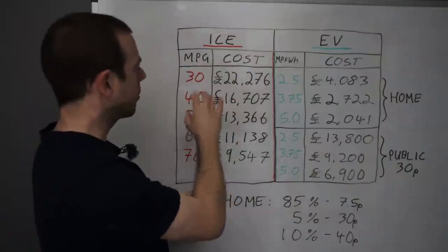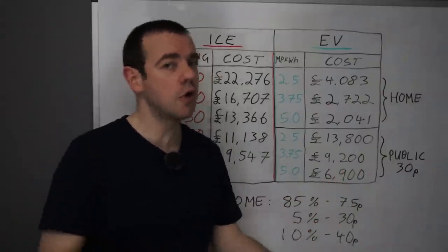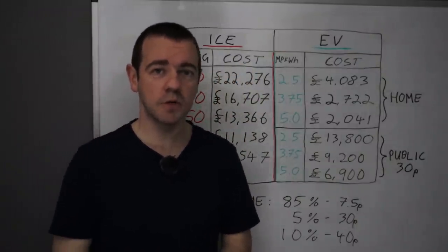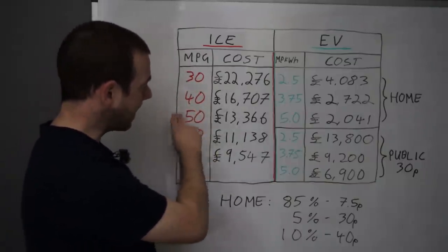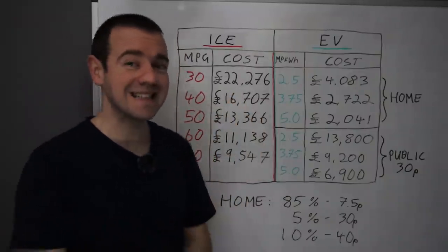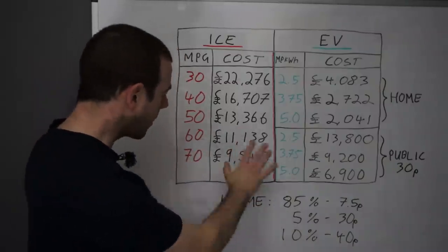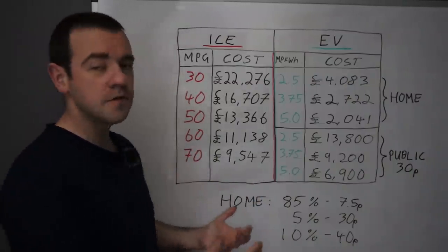Right — combustion engine vehicles. If your car does an average of 30 miles per gallon over 100,000 miles — not what you get on a long run, but over its entire life — £22,276 is what you'll spend on fuel. At 50 miles per gallon, which I'd say is about average for petrol or diesel cars at the moment, that's £13,366. And if you've got a super efficient car — maybe a self-charging hybrid — then it's just under £9,500 for 100,000 miles worth of fuel.